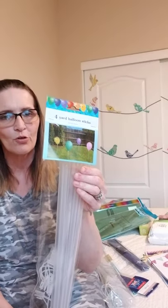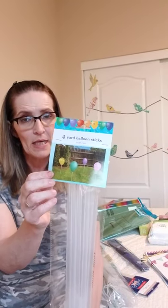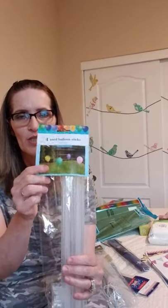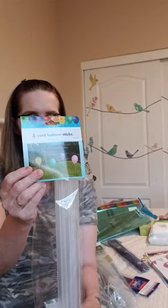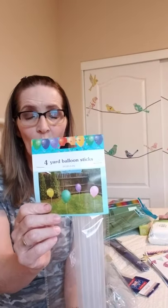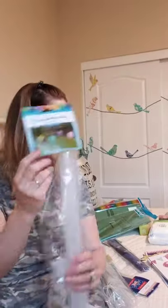In the party section I found the balloon yard stakes. My daughter-in-law does a lot of kids' parties at her home - birthday parties, Easter eggs, and all of that - so I purchased these for her to decorate for her parties. It comes with four yard balloon sticks: you blow up the balloon, it goes on top of the stick, the stick goes into the ground, and you can line your walkway or scatter them around your lawn. I bought two of these for her.